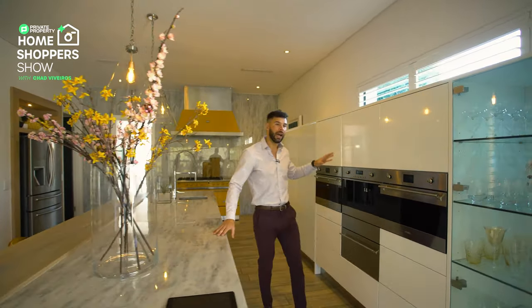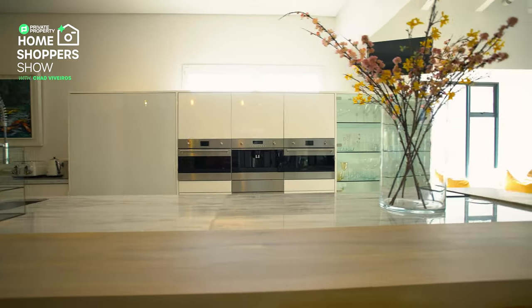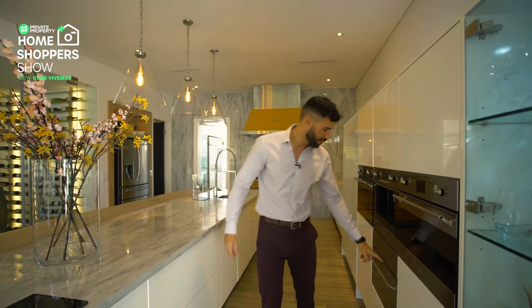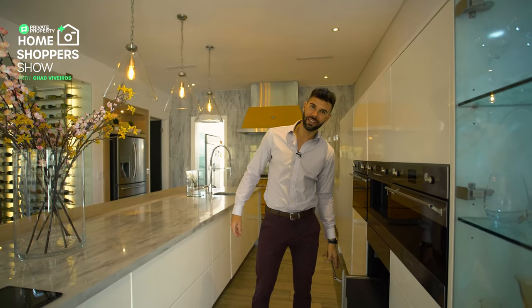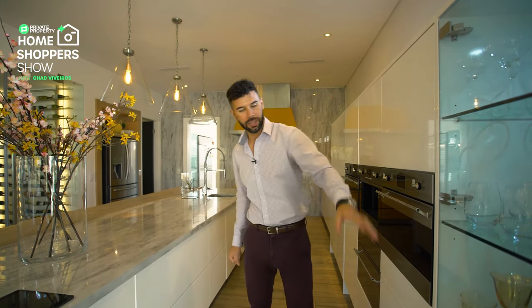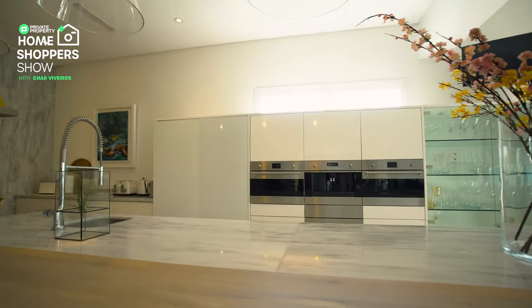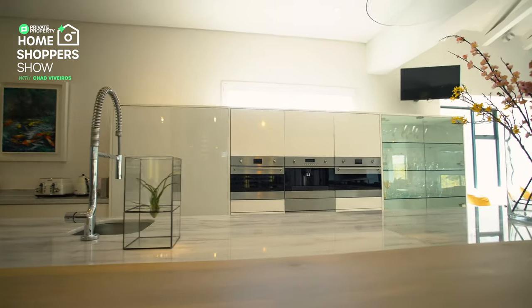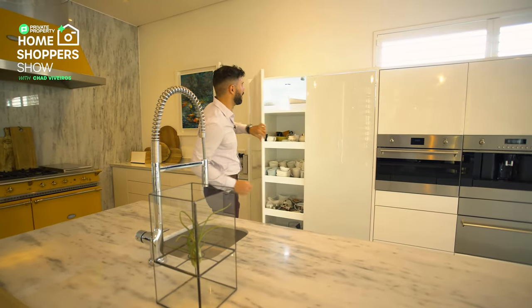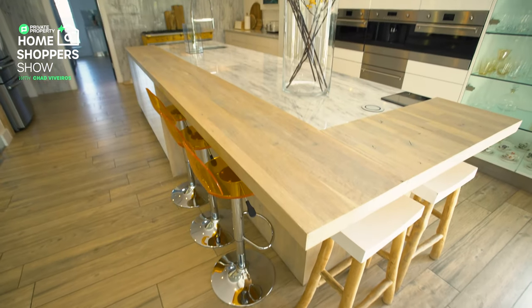On my left, we've got built-in, eye-level Smeg — two ovens with a built-in microwave as well as a coffee dispenser. For all you coffee connoisseurs, this is going to have you covered. Warming drawer just underneath. And plenty of cupboard space all around, including this internally lit glass cabinet to display all your fine glassware. Cupboards continue all the way down here with built-in lighting inside — it's those small touches that really make a house feel like a home.